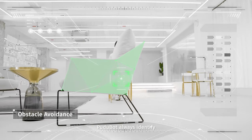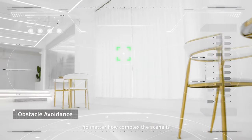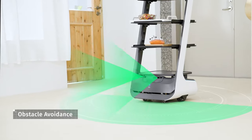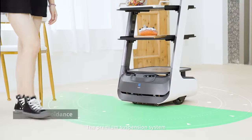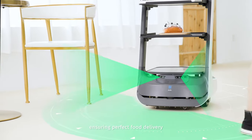Wait a minute, please. Pudubot also identifies the obstacles immediately and responds quickly, no matter how complex the scene is. The premium suspension system ensures the stability of the tray even after an emergency brake, ensuring perfect food delivery.